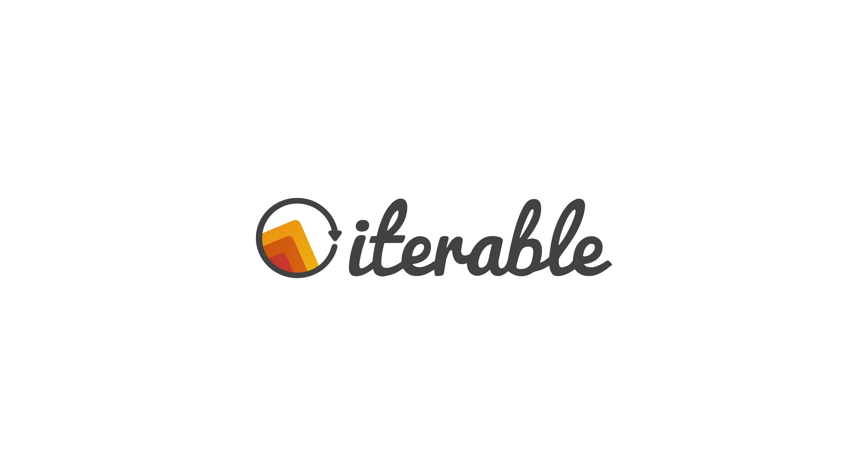This episode is brought to you by Iterable. You want to be able to do cool things with your emails, with your data, with your customers? Take a look at Iterable. They have this thing called an integrated cross-channel solution, which is just a fancy way of saying it was built for marketers, trusted by engineers, and designed with intelligence. Get Iterable.